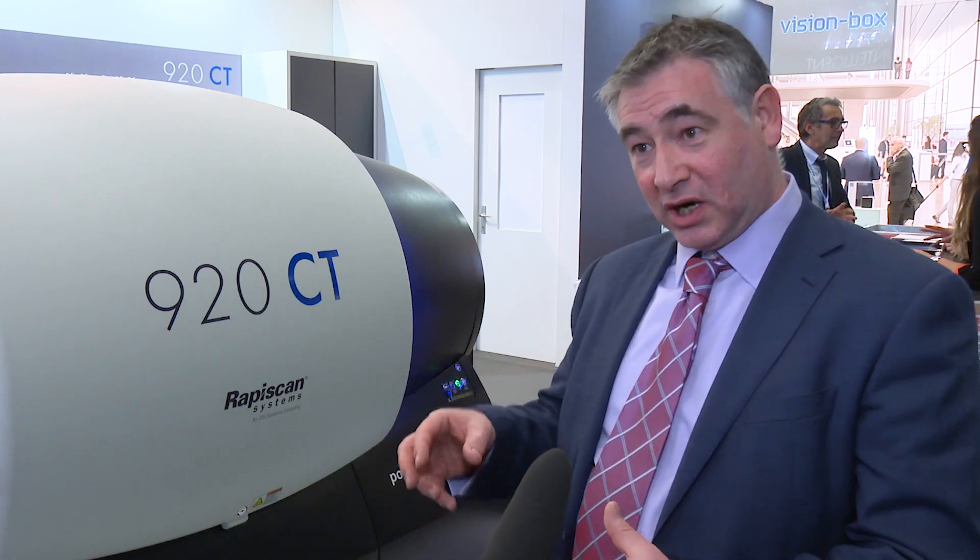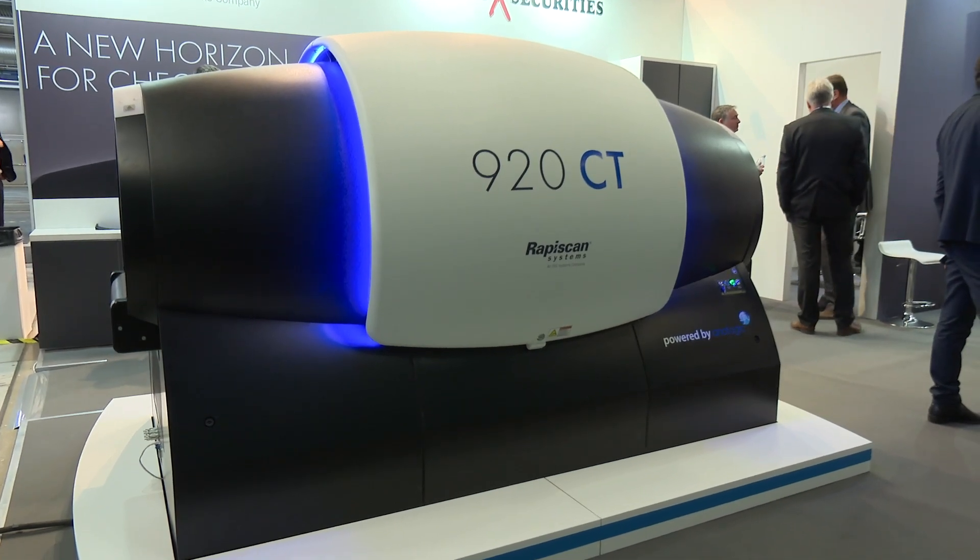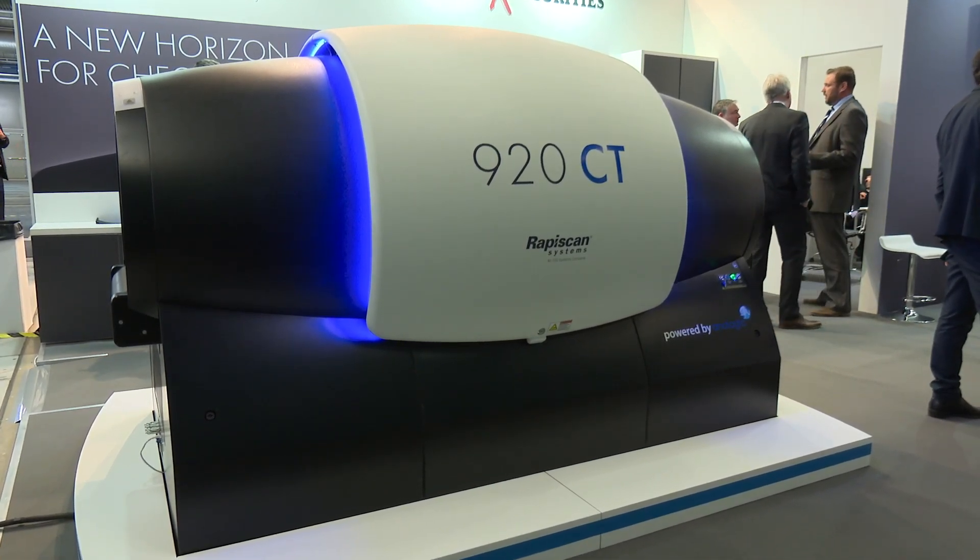This has a rotating gantry and collects many images to give you full 3D images, and has an explosive detection capability as well. So as well as the operator looking for threats like guns and knives, the machine will assist them in detecting explosives automatically.